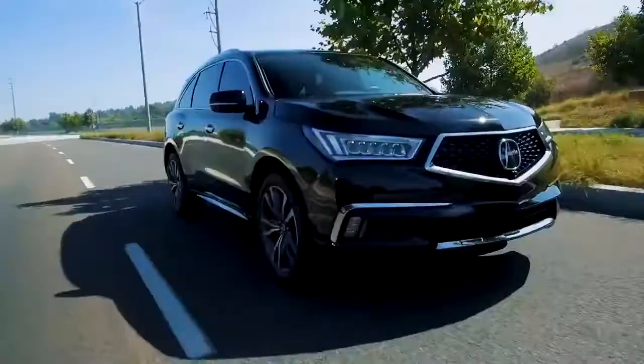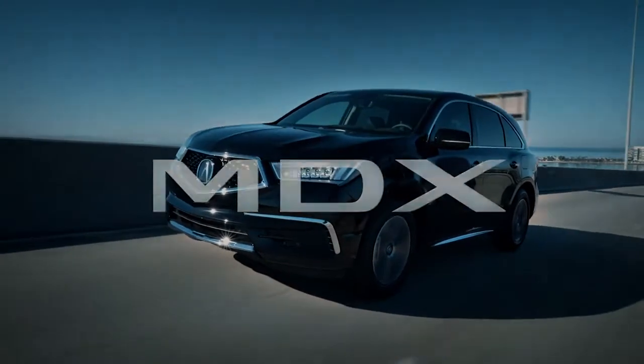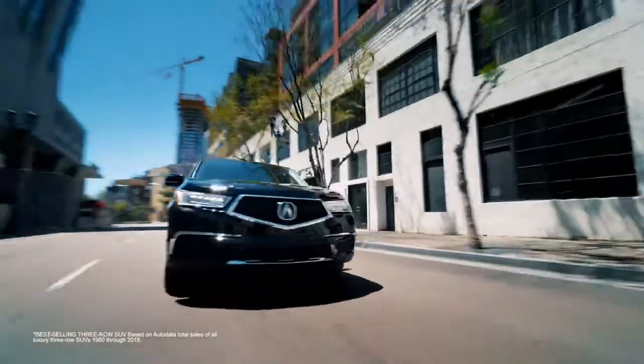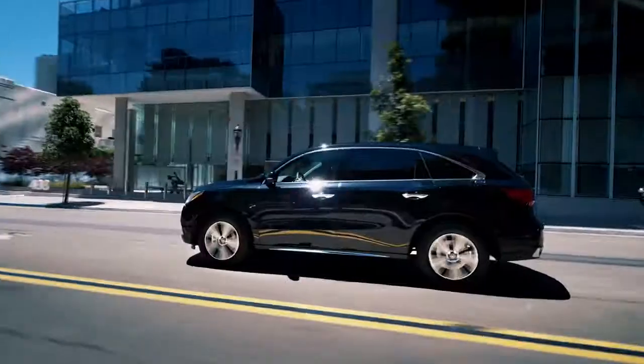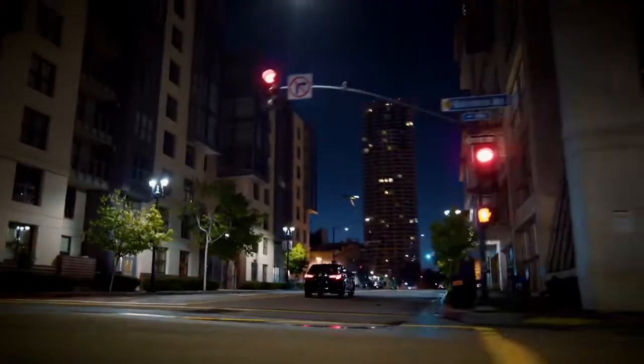Hey, I'm Bradley Hasemeyer and I am thrilled to give you a quick look at the 2020 Acura MDX. It's the best-selling three-row luxury SUV of all time for good reason. The MDX is beautifully styled, loaded with thoughtful features, and seats up to seven. Ready to see what all the buzz is about? Let's go.